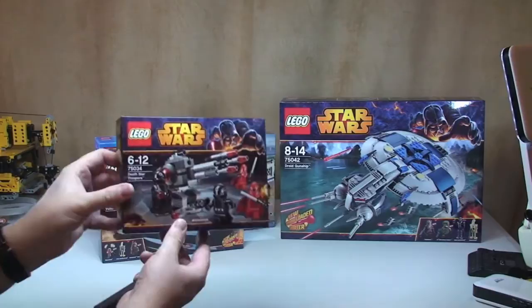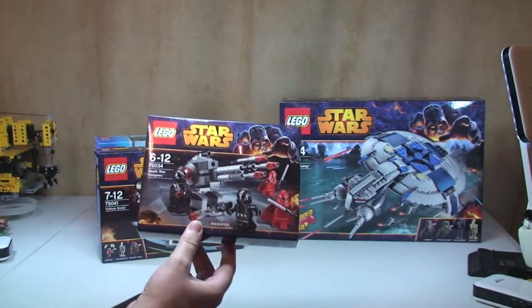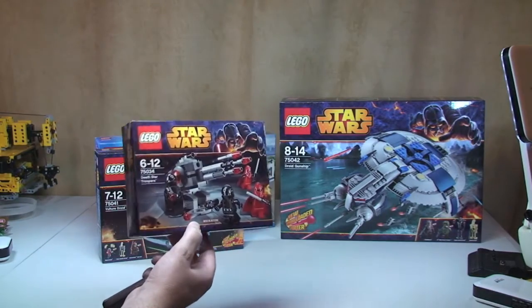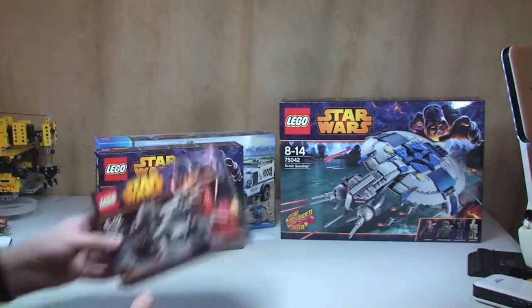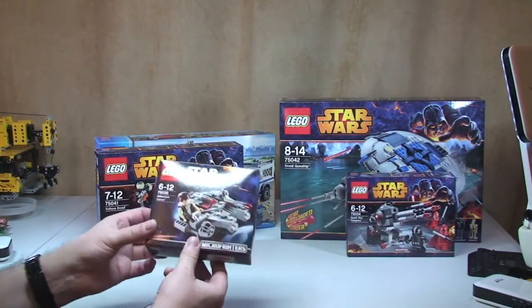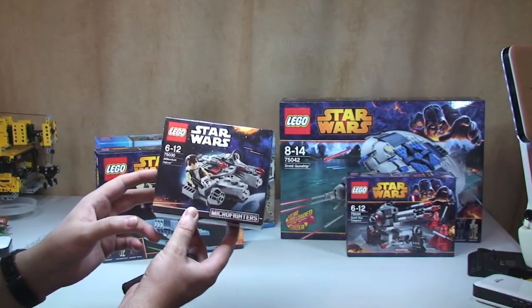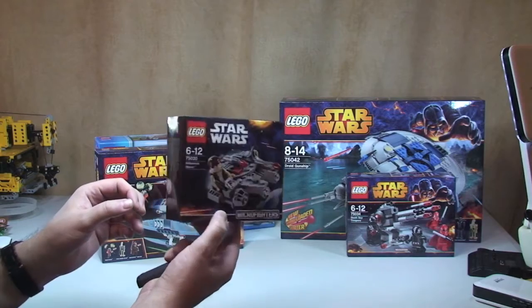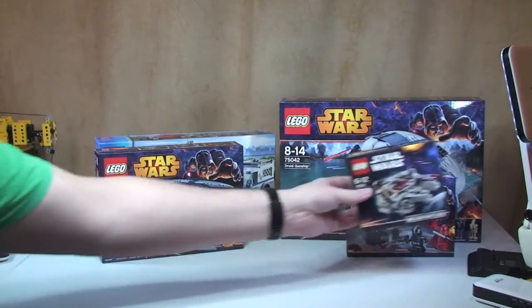Next up, I bought another Death Star Trooper Battle Pack, set 75034. I've already done a review on this and it's in the history on my channel, so just take a look. I also bought one of the little micro fighter sets — this is set 75030 the Millennium Falcon. I'll get that built and reviewed. It's the first of the smaller micro fighter sets I've picked up.